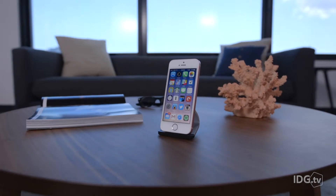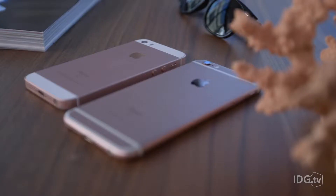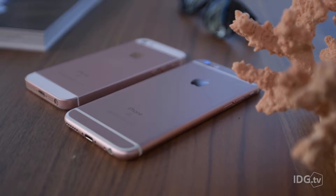If you've been waiting for a pocket-sized iPhone with high-end features and specs, I've got good news. The iPhone SE makes barely any compromises compared to the larger, more expensive iPhone 6S.